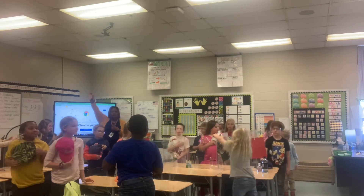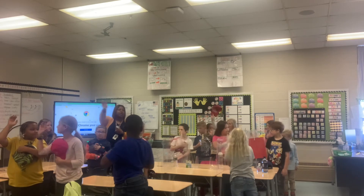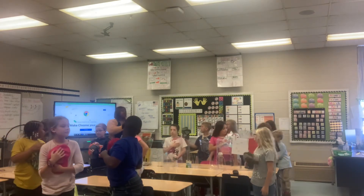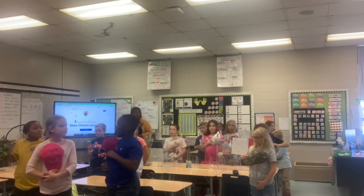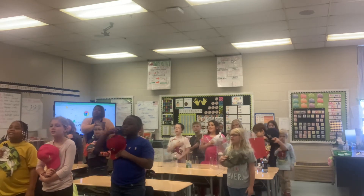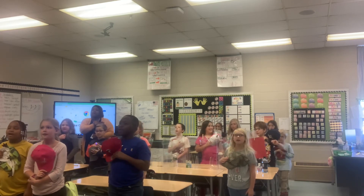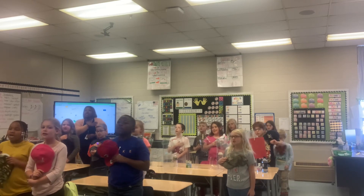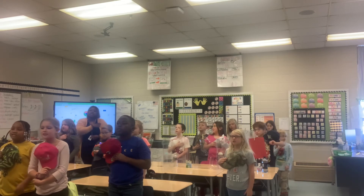We raise our right hand to the sky and put it over our heart, because it's the Pledge. If you have your hat, you can put your hat over your heart — yes, that is correct. All right, everybody ready, set, go. I pledge allegiance to the flag of the United States of America, and to the republic for which it stands, one nation, under God, indivisible, with liberty and justice for all.